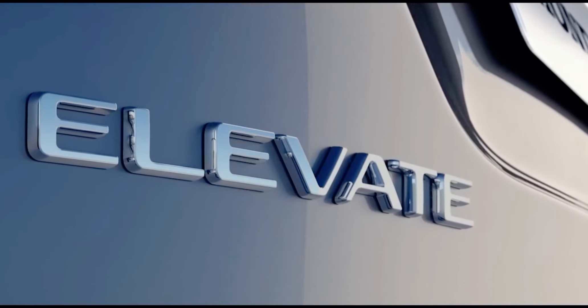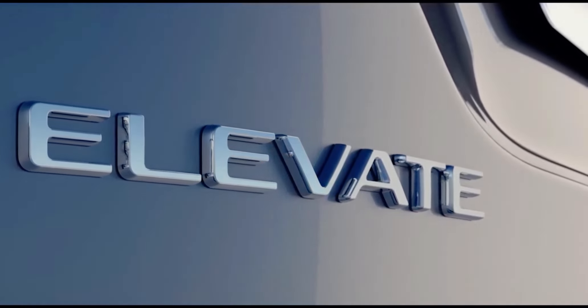Moving on to the strong hybrid, the engine makes 97 brake horsepower and 127 Nm of torque. There is also a much more powerful hybrid version that comes with 107 brake horsepower and 253 Nm of electric torque, and this is mated to an electronic CVT.